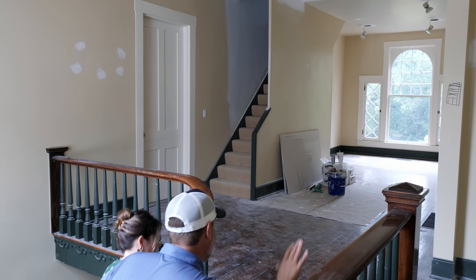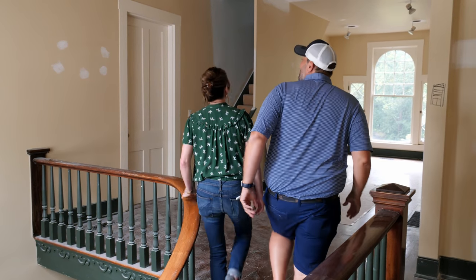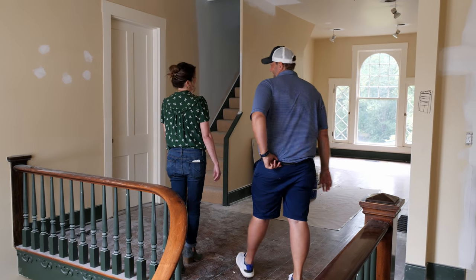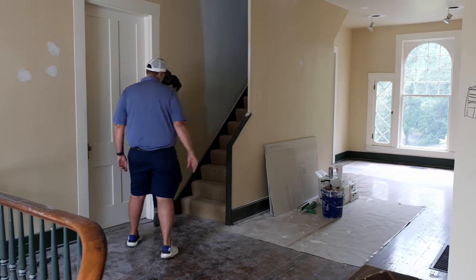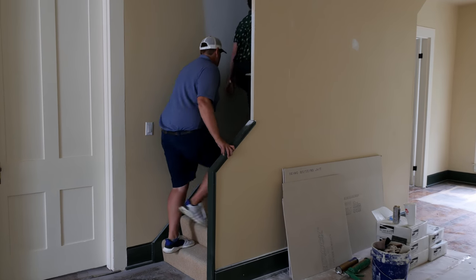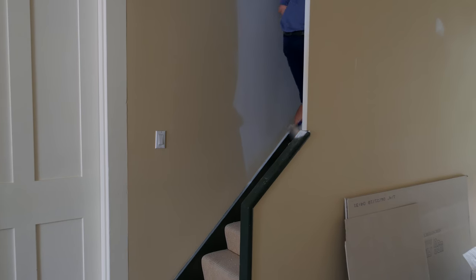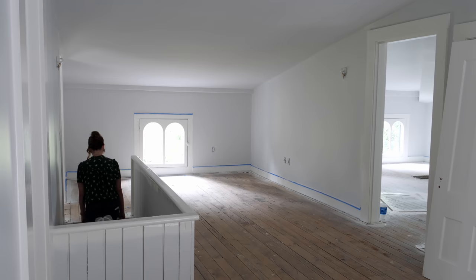Speaking of paint, I cannot wait to paint this green staircase white. Unfortunately we have to go all the way to the third floor because that's where we had to start. We're definitely going to get our steps in in this house. I'm glad Noah decided to put his room up here — heading up to the attic space.